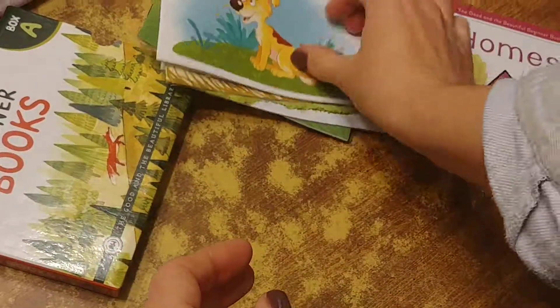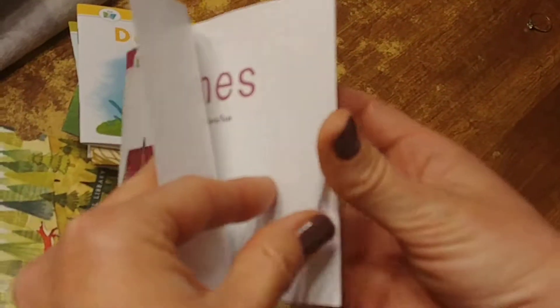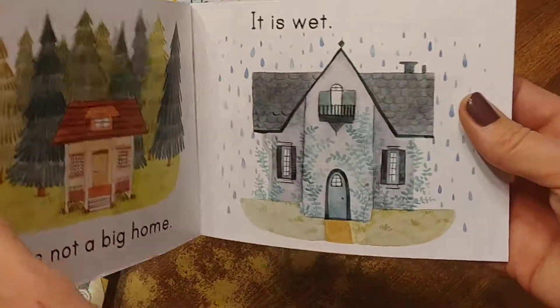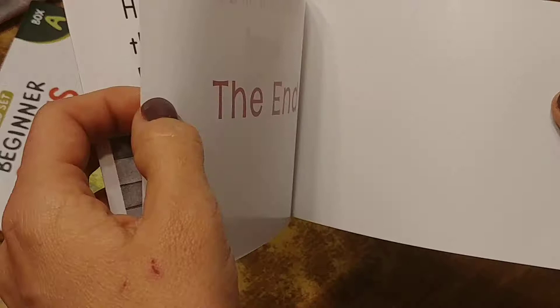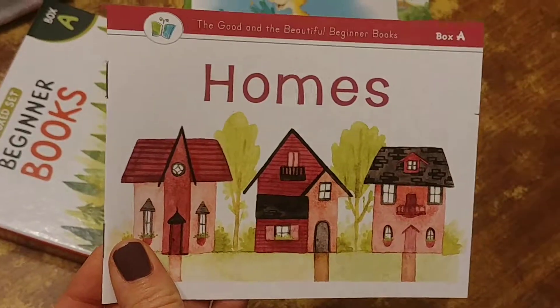It's harder than it looks to do a little flip-through. My favorite one is the first one. Anyway, I hope you enjoyed — I think these are really worth it. They are beautiful for your home or for gifts.